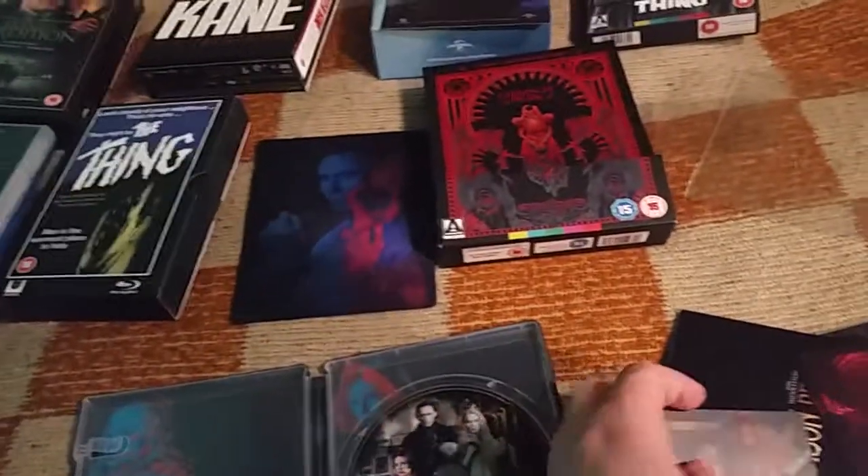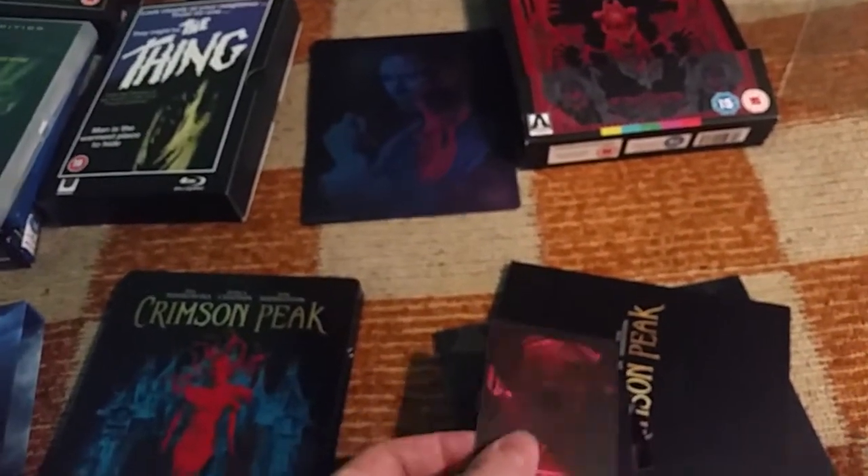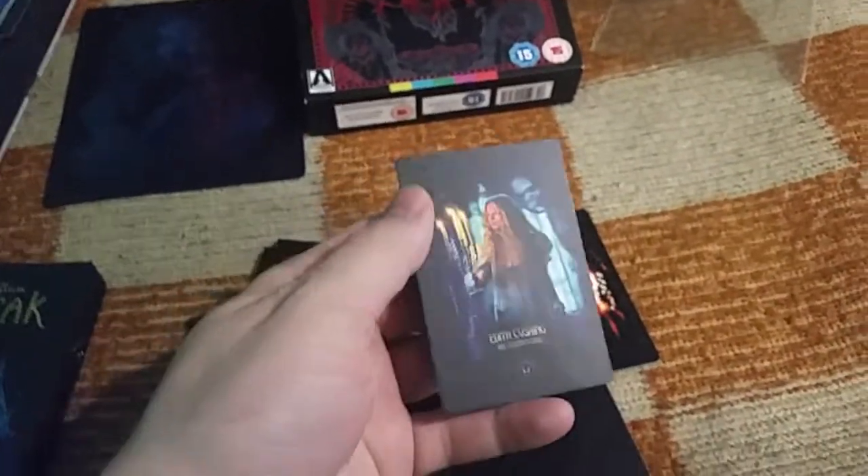Here's the artwork of the disc — at least it's consistent, similar to the flip-flop lenticular. Typical for Filmarena editions: if a full slip is included without its own lenticular, then a lenticular for the steelbook is mostly included. We also have some cards here.